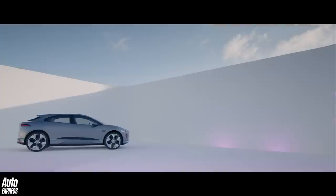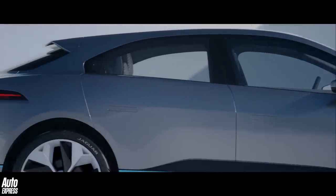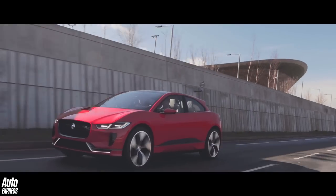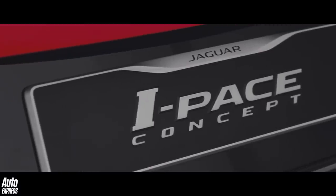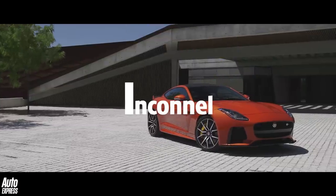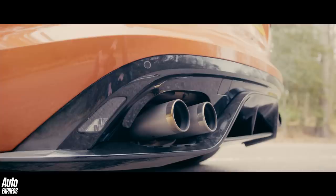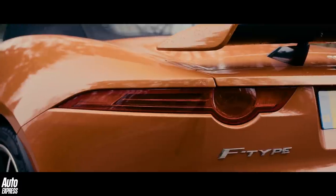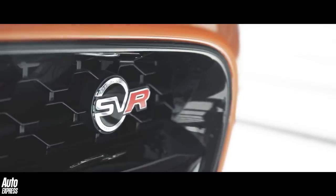It will stop very effectively too, because an electric brake booster replaces the normal vacuum servo, ensuring maximum flexibility and braking power while maintaining excellent pedal feel, say Jaguar Land Rover's engineers. I is for Inconel. Inconel is a nickel-chromium alloy metal that can withstand temperatures from well below zero to over 100 degrees centigrade, and it's used for the F-Type SVR's exhaust system.